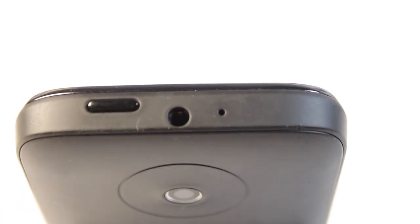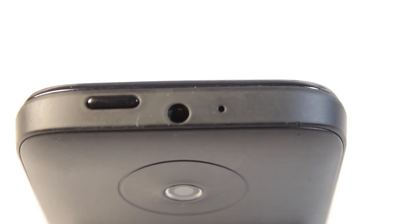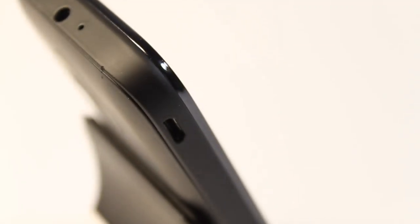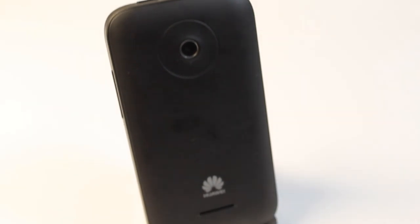On the top of the phone you'll find a power switch, a 3.5mm headphone jack, and a microphone for recording video, neatly placed so you won't cover it. On the left side of the phone there is a micro USB port for charging or syncing music on or off your device. On the back of the phone you get a simplistic and minimalistic design featuring a 3.2 megapixel camera with a video recorder.